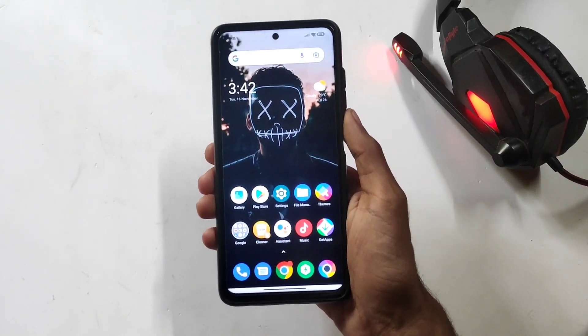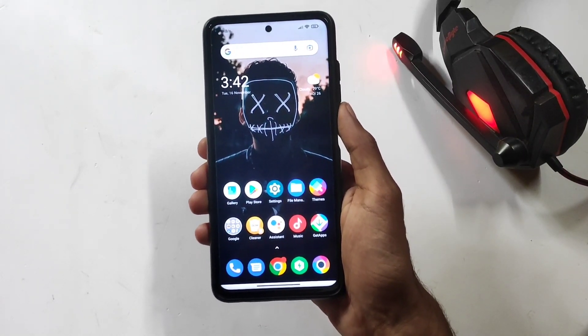Hi guys, welcome to the new video. Today's video is the MiUI 12.5 Enhanced version update.